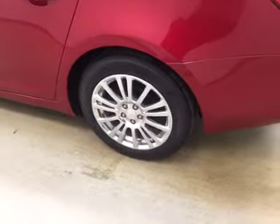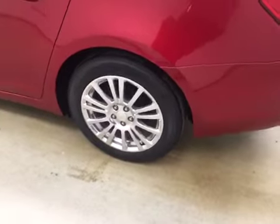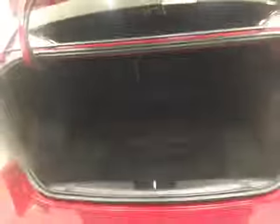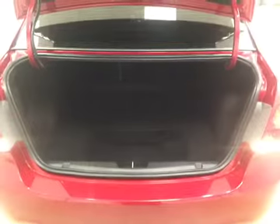Our exterior features include 18-inch aluminum rims and a power trunk to get to all your cargo space.